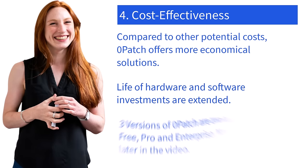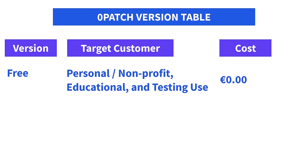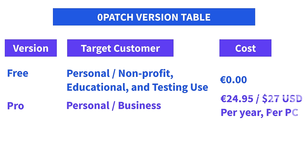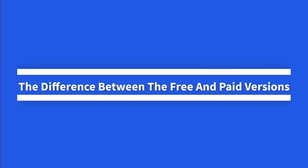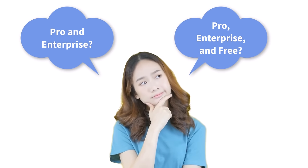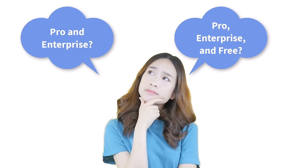There are three versions of Xeropatch available, and the difference between the free and paid versions is covered shortly. The free version is for personal, non-profit, educational, and testing use. At the time of making this video, the price of the pro version is €24.95 or $27 USD per year per PC, and the enterprise version is €34.95 or $38 USD per year per PC.